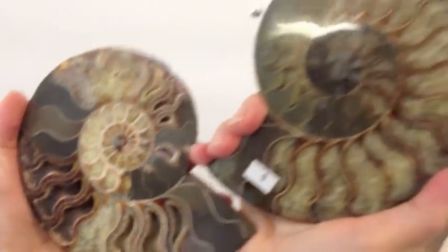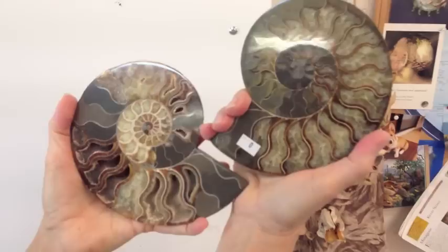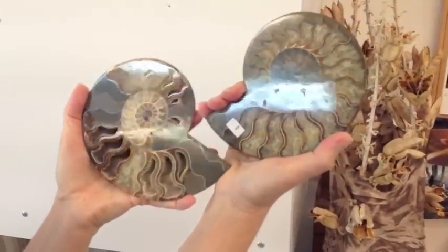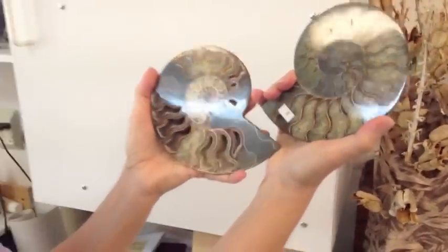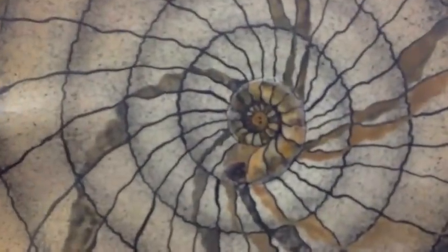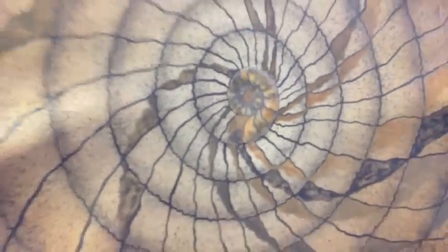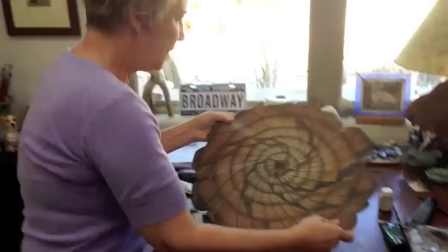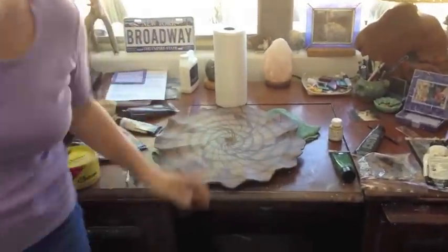This is what gives me my inspiration on my pieces. No two are alike other than the matching half. Here I'm working on a piece I started yesterday — see how beautiful that fossil is in the center. That one comes from Morocco. Morocco and Madagascar tend to have the most beautiful colors in the pieces. And here's one I finished yesterday.